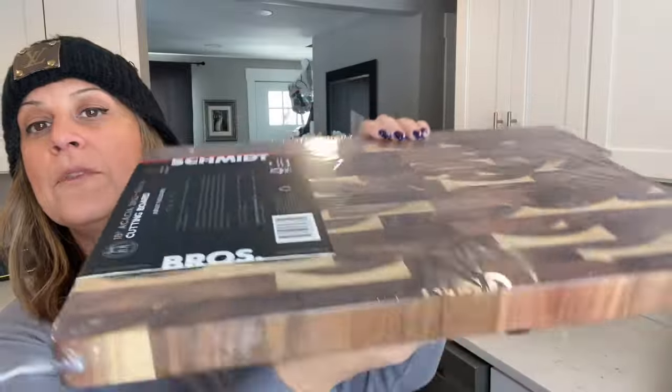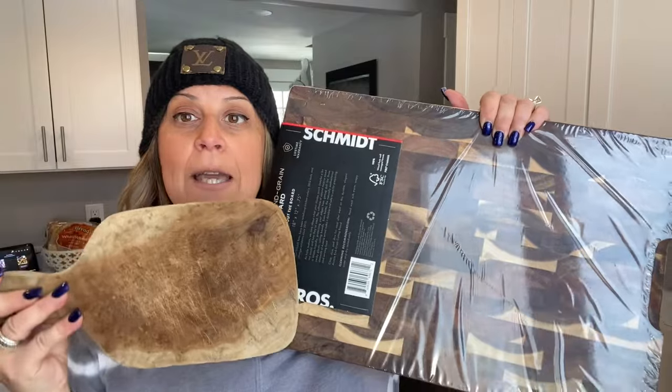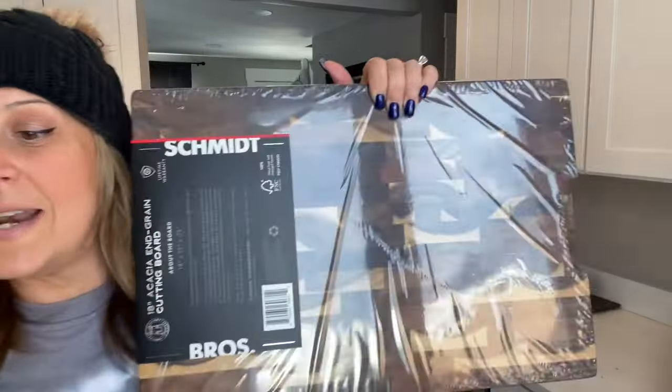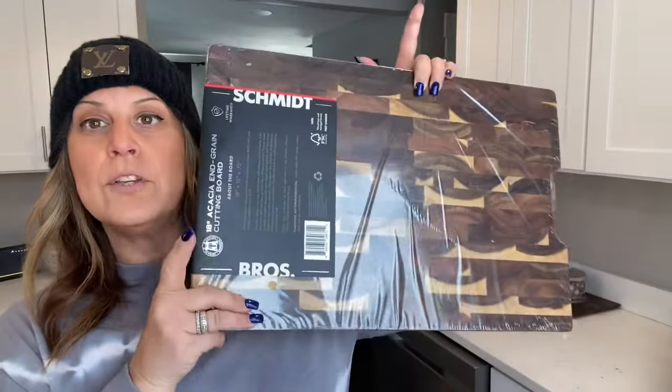Hey guys, a couple things I want to show you that I purchased. It's random — some of it's BJ's, some of it's Walmart. I did go ahead and get myself one of these potato mashers. And a giant cutting board — look at this one, look how thick it is. This way I don't have to keep using this little one, it's just too small. So I got a nice big one to set myself up for success. It was $29.99.